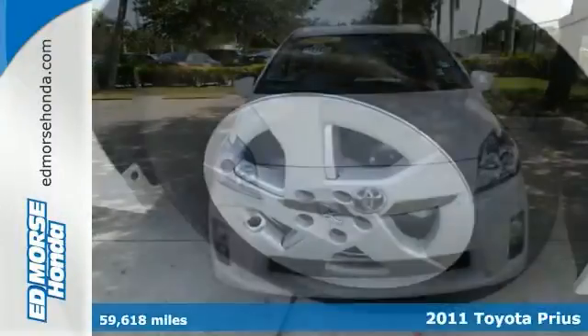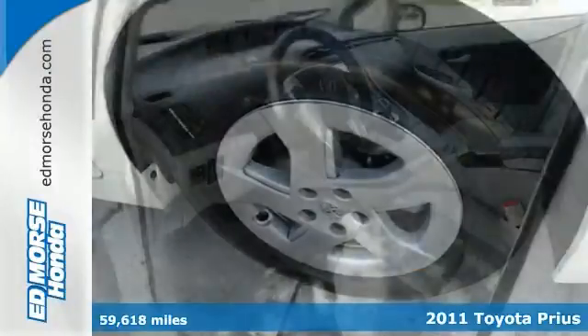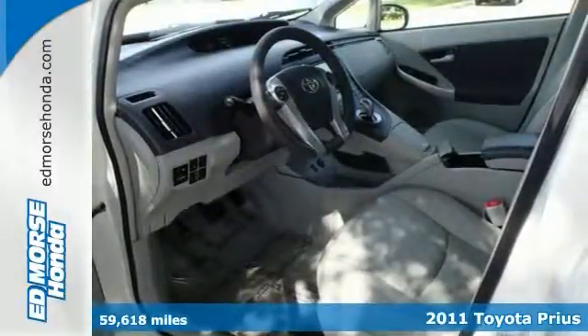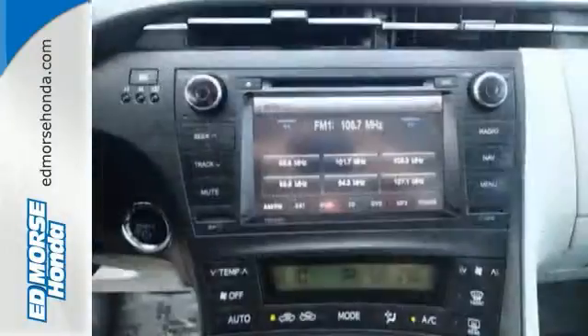This is a great 2011 Toyota Prius Hatchback IV. This luxury ride comes with heated seats, and you should check out the misty gray leather interior. Ready, set, go!